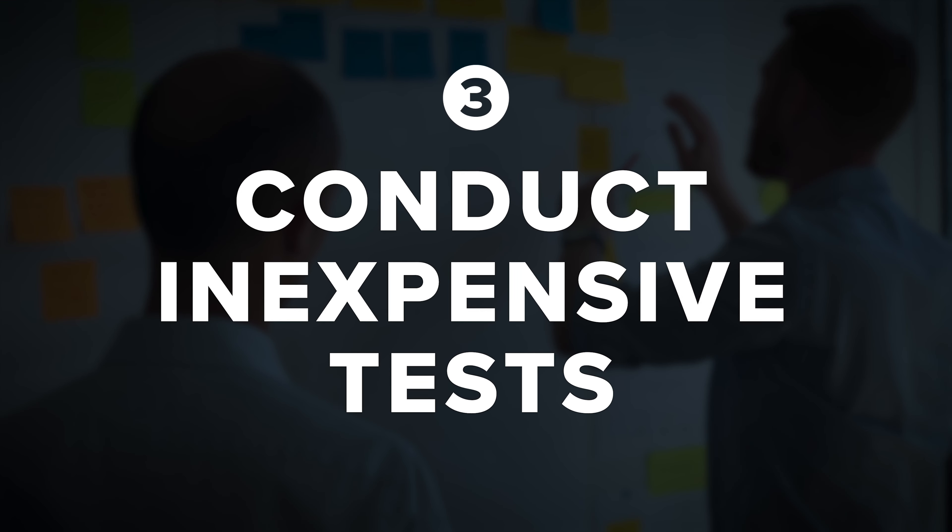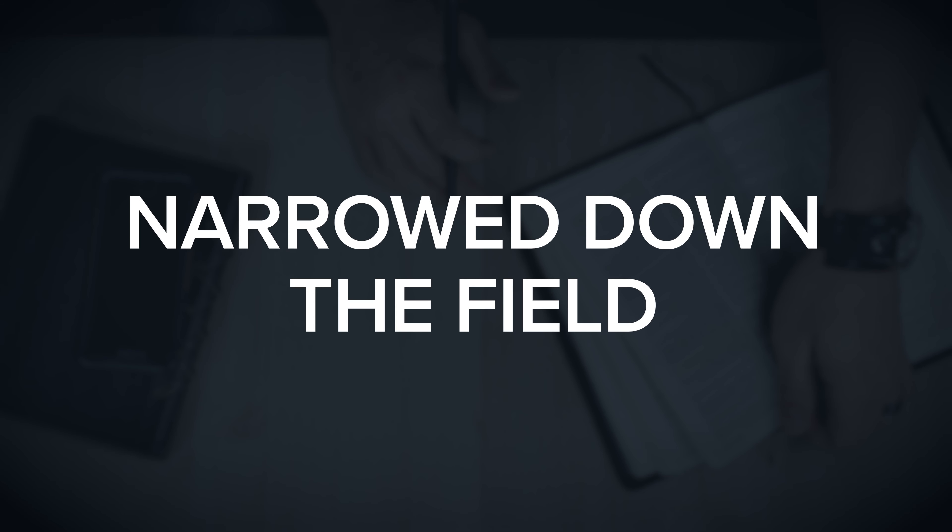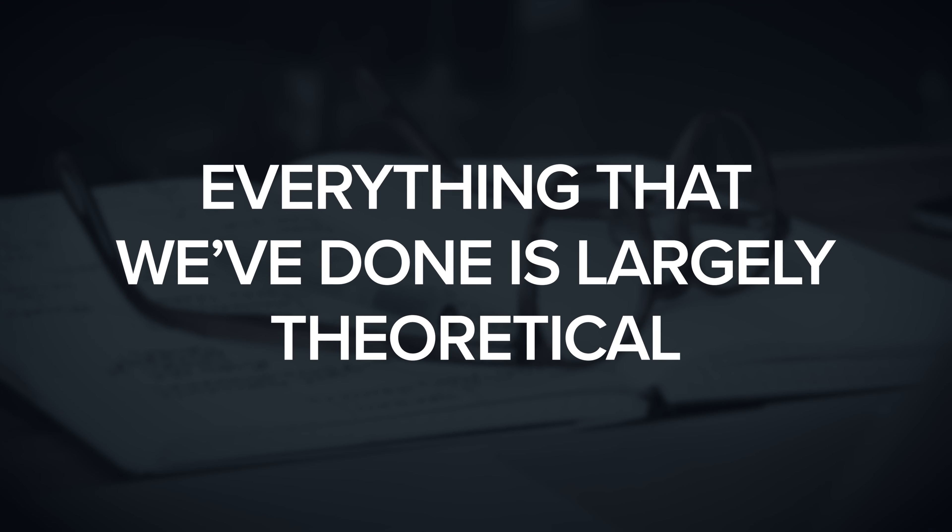The next step is to conduct inexpensive tests. This is a step that can be very tempting to skip, because at this point you likely have an intuitive sense of the best marketing opportunities for your business. You've created a list, gone through it, narrowed down the field, and one or two options are really standing out. There's a temptation to just charge ahead and get started. But it's important to note that up until this point, everything we've done is largely theoretical — we don't actually have any hard data to suggest one channel is more likely to perform than another.